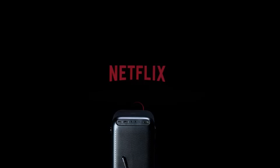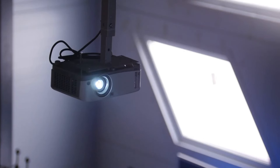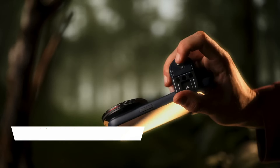For presentations on the road, this portable projector is a lifesaver. It's lightweight and compact, fitting easily into my carry-on. Setting up is a breeze, and the picture quality is good enough for clear visuals and text. The multiple connection options — HDMI, USB, etc. — allow me to connect to any laptop or device I need. Overall, a great investment for business travelers.